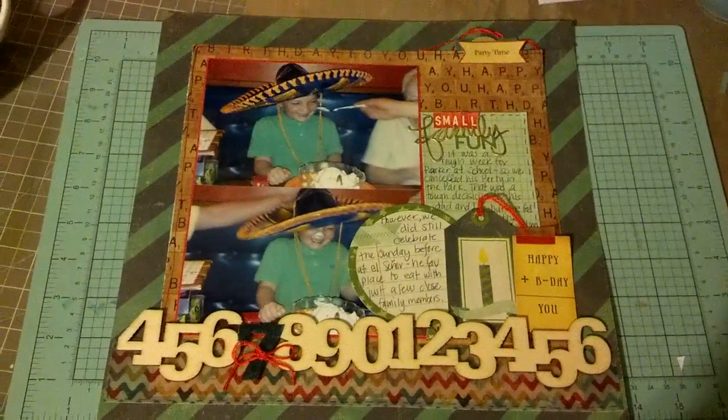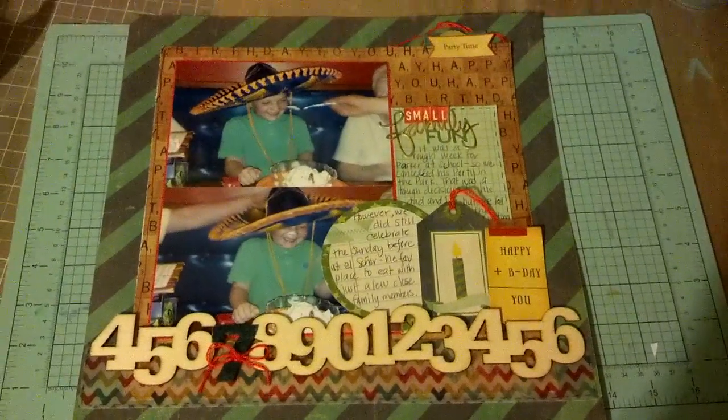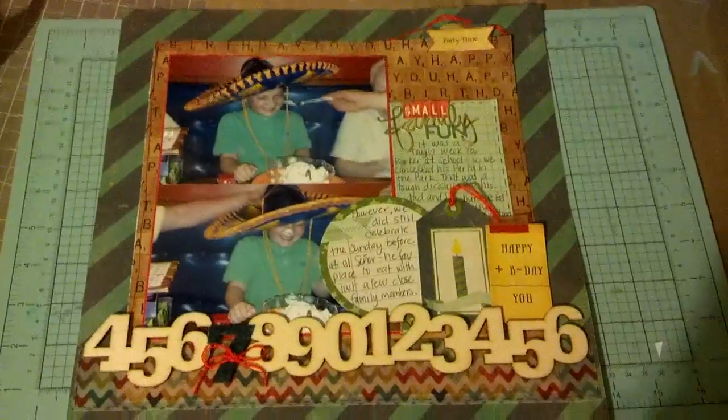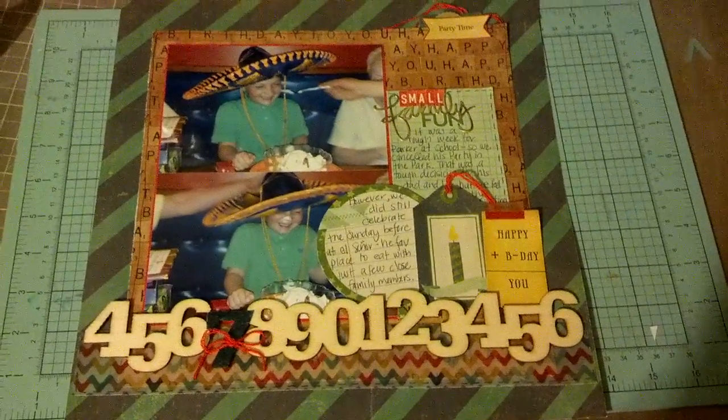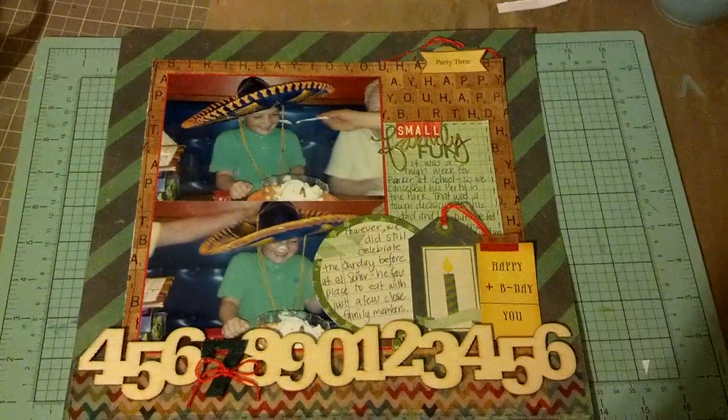Parker just had his 7th birthday, and I wanted to do a layout about that. And I used Crepe Paper Party Day paper — that's what the background is here. It's just a diagonal stripe, and it's a green and navy.